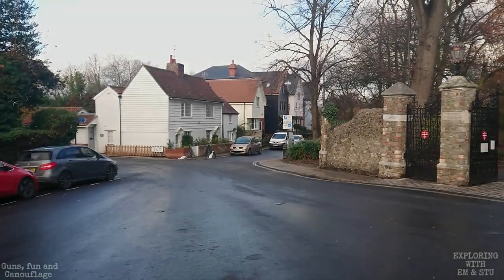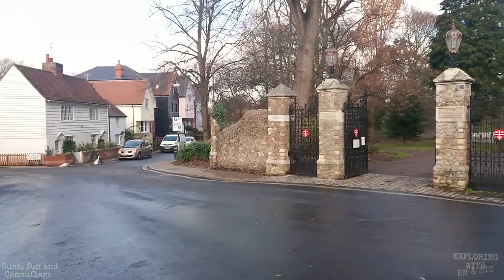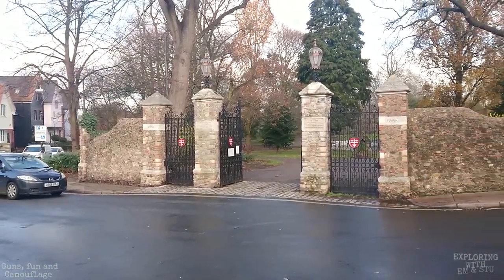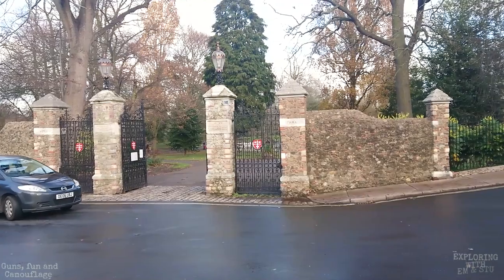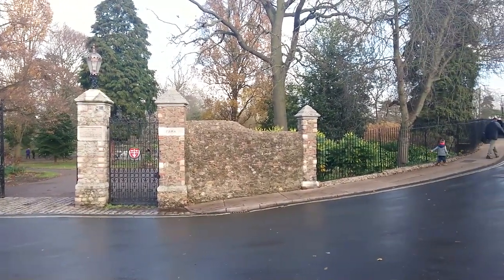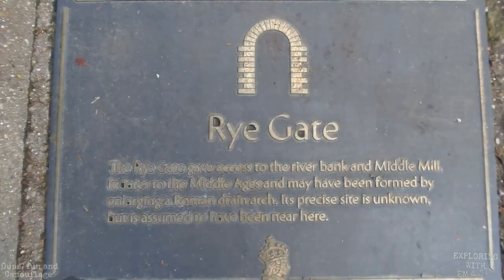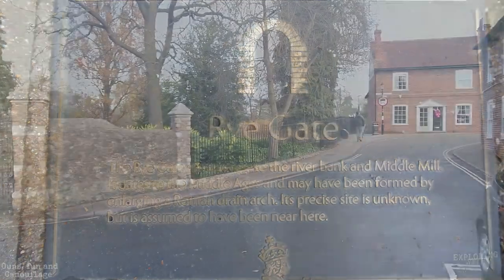We'll move on to the Rye Gate. The Rye Gate was a medieval gate that gave access, again, to the river. It may have been formed by enlarging a Roman drain arch, apparently, but it was demolished in 1659. They don't know if this is its exact location, but it was pretty much around about here.